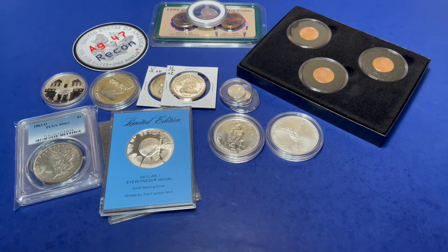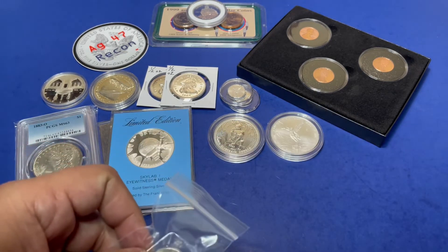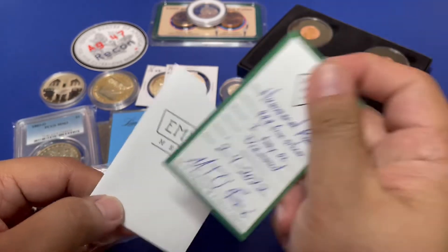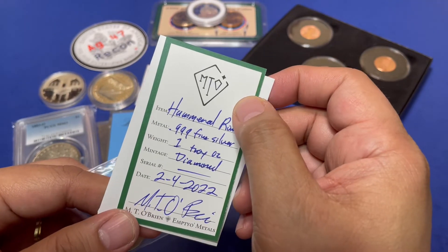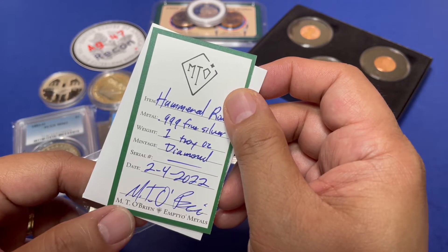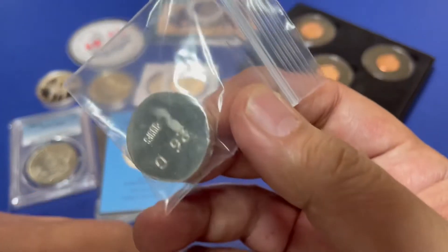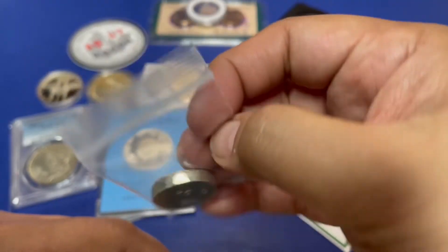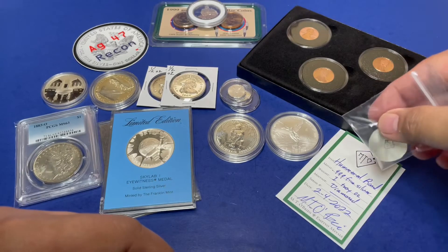Followed by a pour from MTO Metals — it's the hammered round, one troy ounce, just made in 2022 by Michael T. O'Brien. Here's the pour — it's 26 grams. MTO Metals.